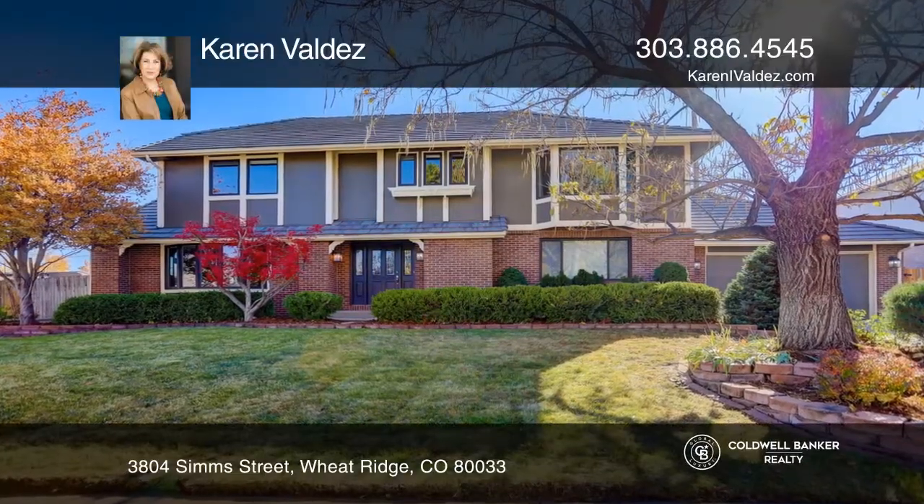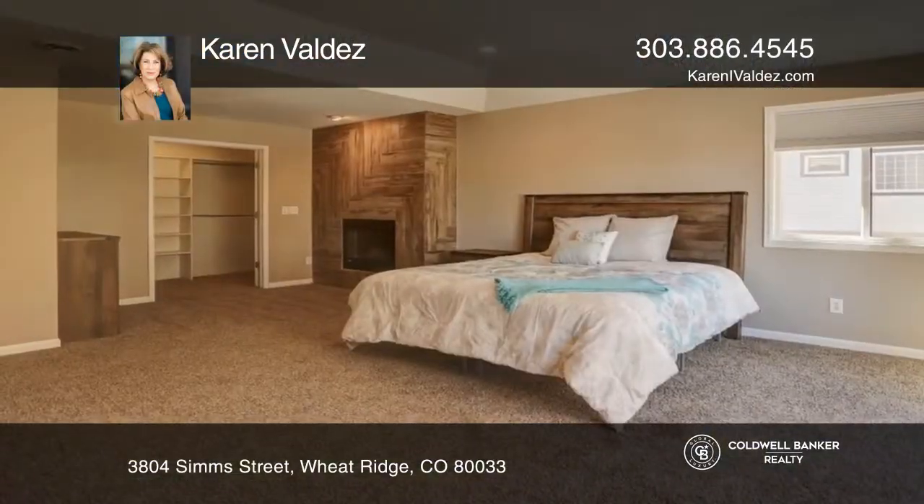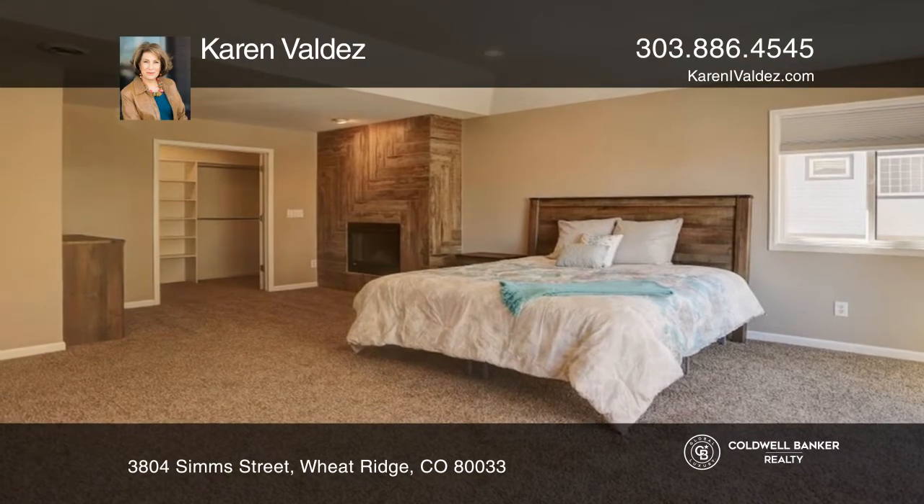Come see this classic seven-bedroom, four-bath home in the McLaughlin's Applewood neighborhood.